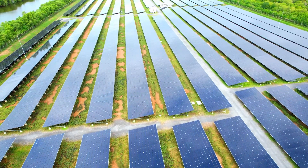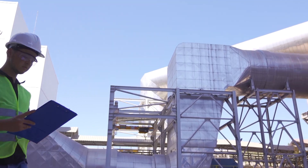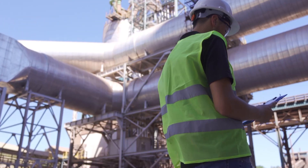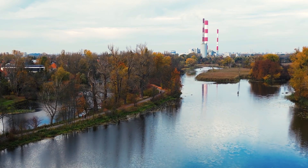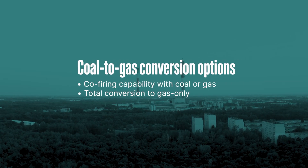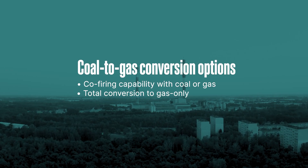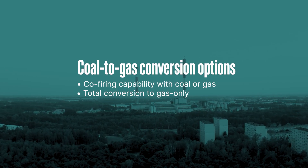The demand has caused impacts across all generation asset classes. The traditional fossil plants are no exception. One option that has become increasingly important is the decision to convert a coal fossil site to natural gas operation. There are two main options when converting a plant to natural gas: one is to convert entirely, and the second is to maintain coal firing capability.